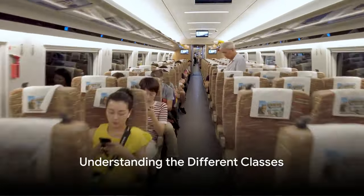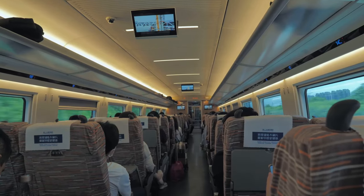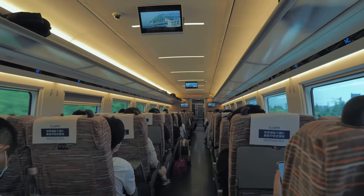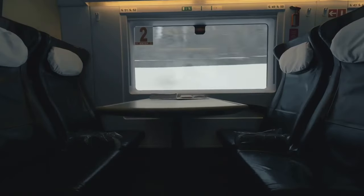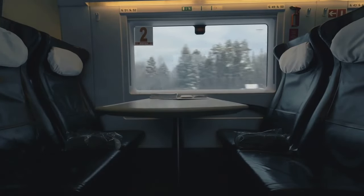First things first, know your classes: Ordinary, Green, and Grand Class. The Ordinary Class is your standard seating option — comfortable, cost-effective, and perfect for those on a budget. But don't let the name fool you; even Ordinary Class on the Shinkansen offers spacious legroom and reclining seats.